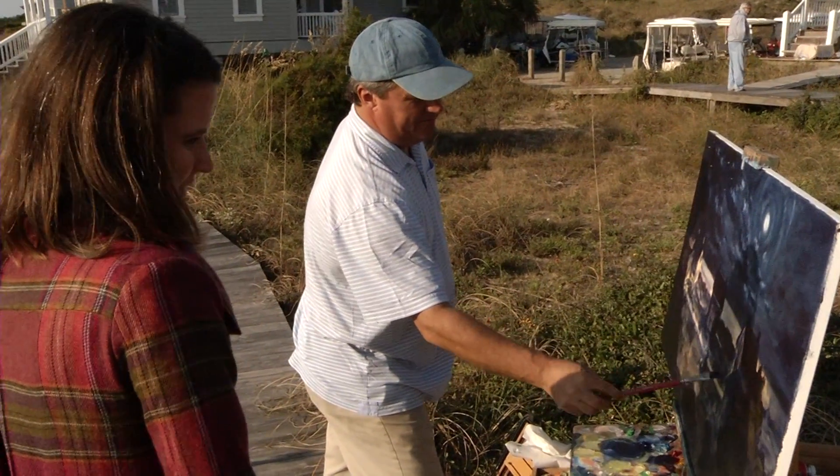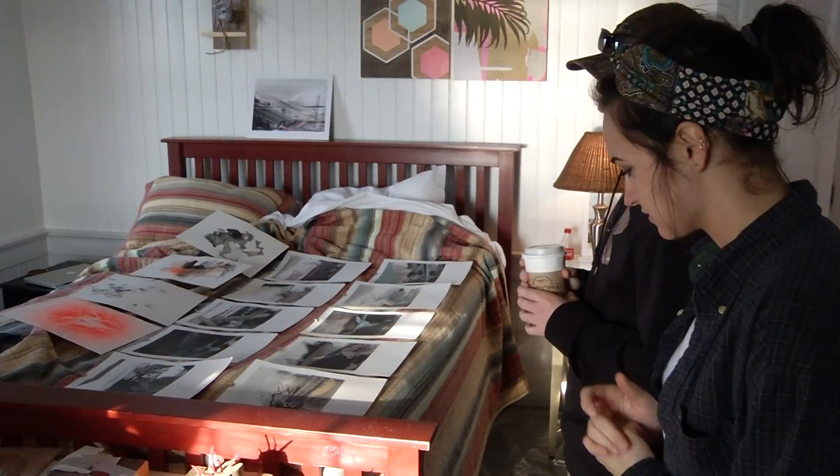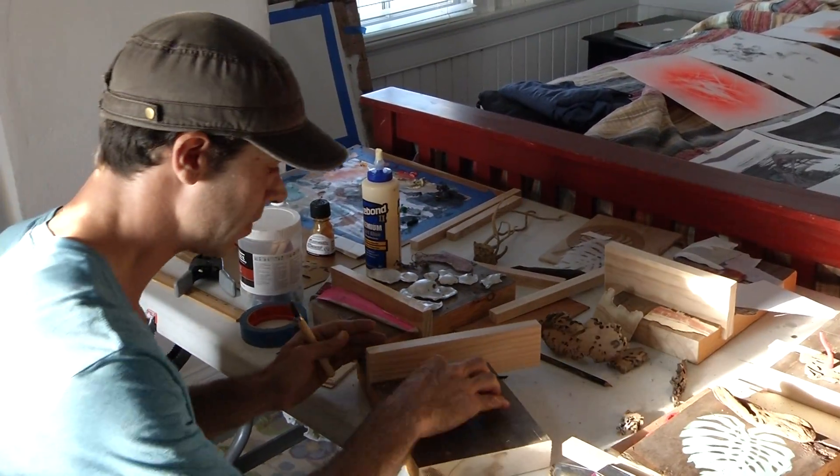Usually this is an international event, but for 2016 all the artists were from North Carolina. It was fun to be able to open up all the slots to artists from this area.